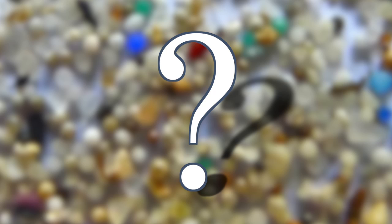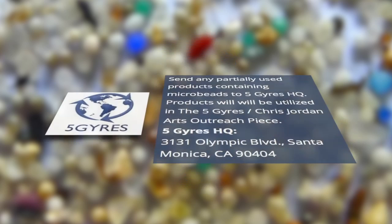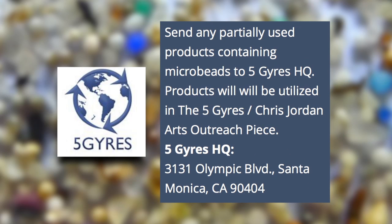Right now, you're probably saying, I have a product with microbeads, so what do I do with it? We get a lot of questions from people who are alerted to this issue and wonder, what do I do with my half-empty tube at home? Do I just toss it in the trash? We're encouraging people to actually send these to our office. We'll filter the microbeads out and we're going to send these to the well-known artist Chris Jordan to take a photograph so we can really convey to the public the enormity of this problem.